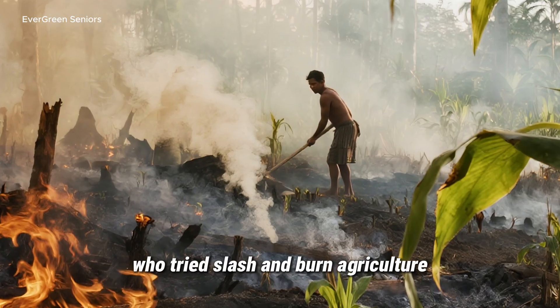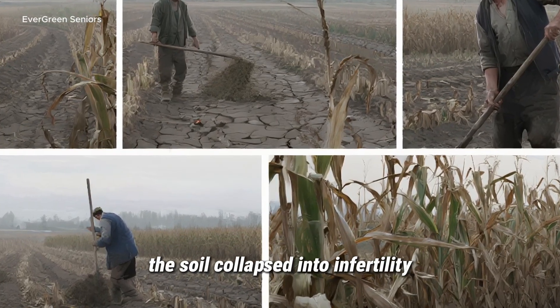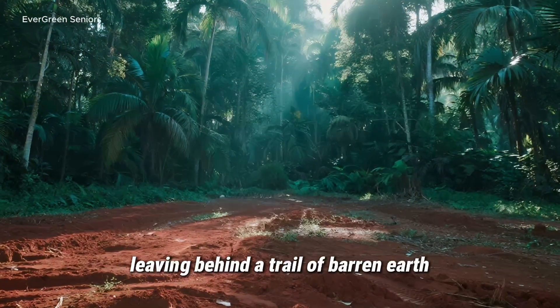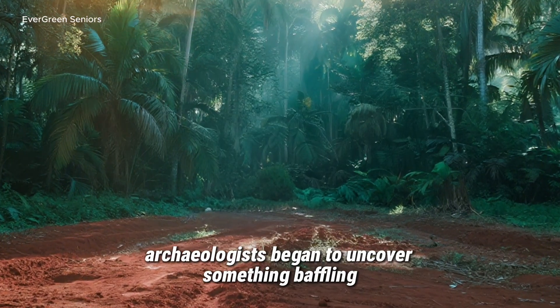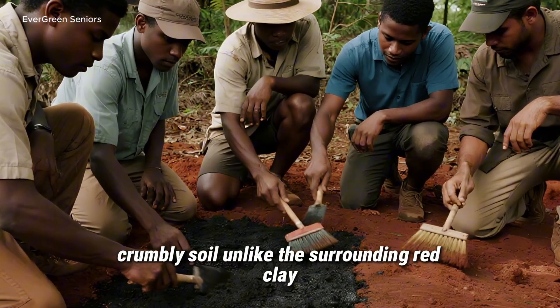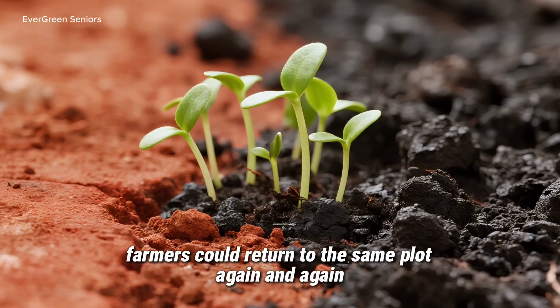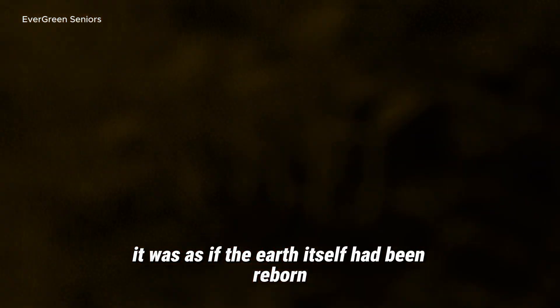Farmers who tried slash-and-burn agriculture quickly discovered the problem. At first, crops sprouted beautifully. But after only one or two harvests, the soil collapsed into infertility. Nothing would grow. Families were forced to move on, clearing new land, leaving behind a trail of barren earth. And yet, scattered like hidden treasures across the basin, archaeologists began to uncover something baffling — islands of deep, black, crumbly soil. Unlike the surrounding red clay, these dark patches stayed productive year after year, sometimes century after century. Farmers could return to the same plot again and again, harvest after harvest, and the soil never seemed to give out. It was as if the earth itself had been reborn.